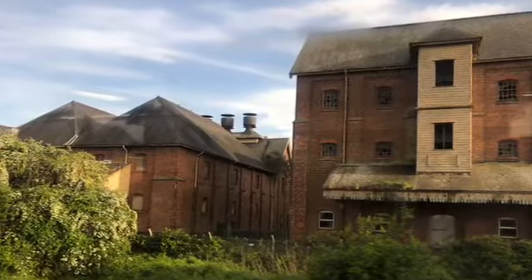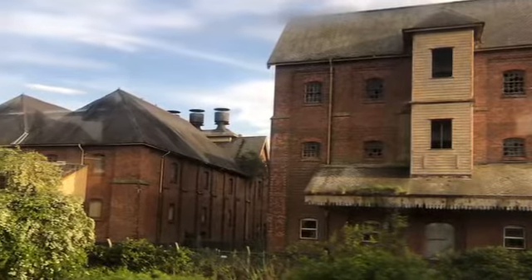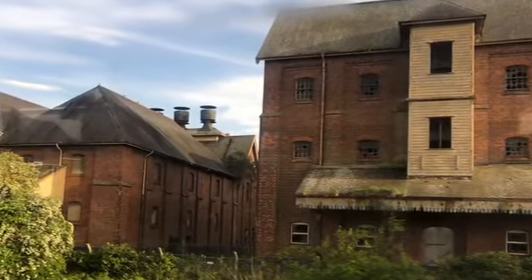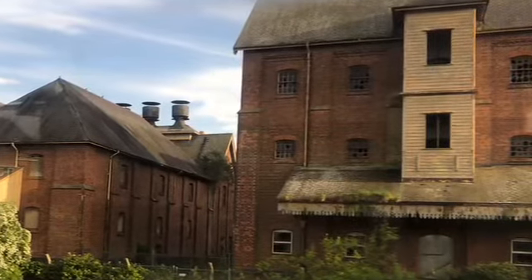Built in red brick with Welsh slate roofing, the complex follows a rectangular plan along an east-west orientation. A central four-storey water tower is flanked by four malt houses, and behind the tower is a tall octagonal chimney.